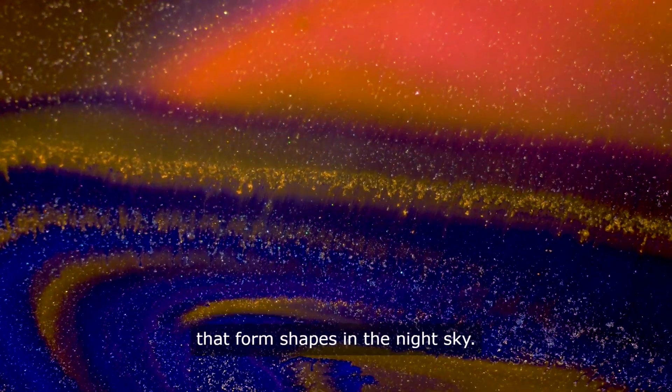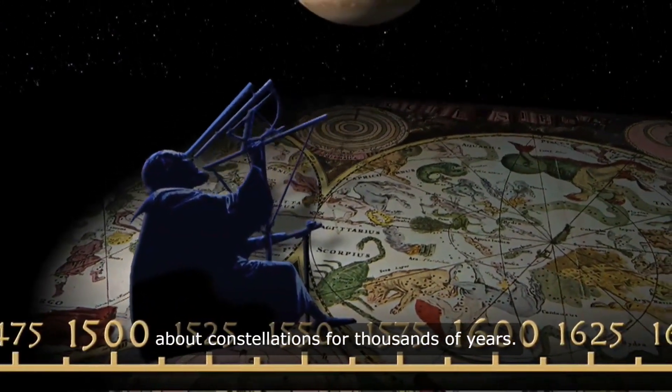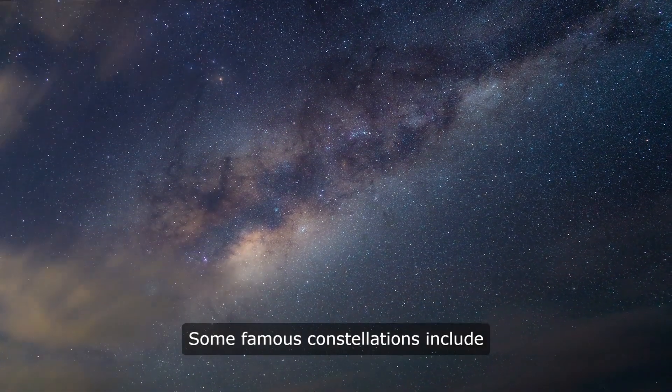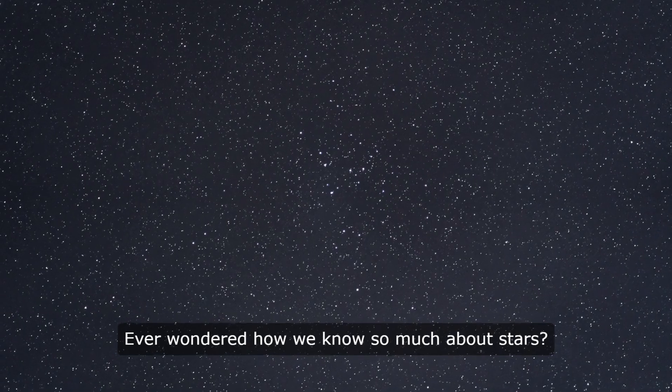Stars are grouped into constellations — patterns of stars that form shapes in the night sky. People have been naming and telling stories about constellations for thousands of years. Some famous constellations include Orion, the Big Dipper, and Cassiopeia.